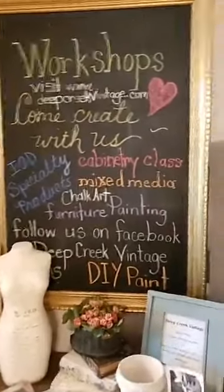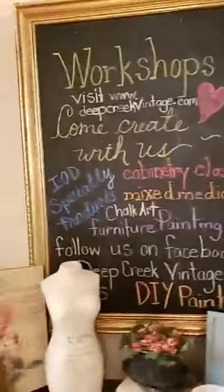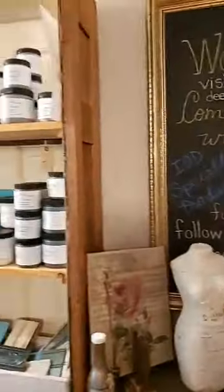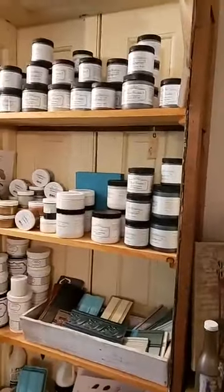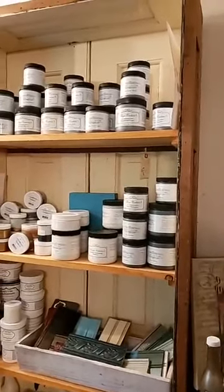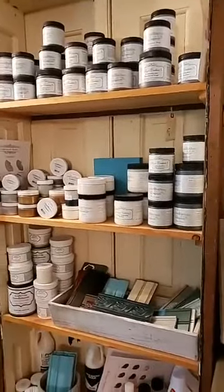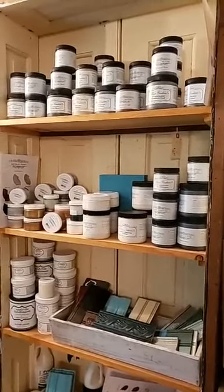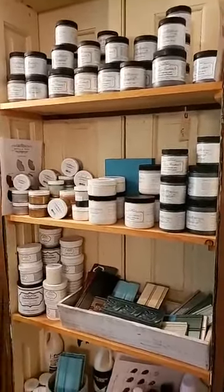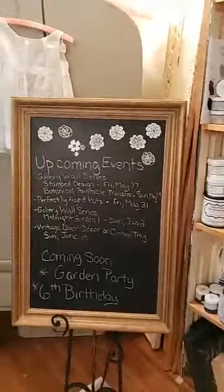I wanted to give you a little lowdown on our paint room because I've been refining it a little bit. We have this new bookcase filled with the Paint Couture Collection glazes, textures, and metallics. It's a really beautiful line of product and you'll be using them in the workshops. We'll probably be doing some in-the-garden demos this summer as well, so look out for that.